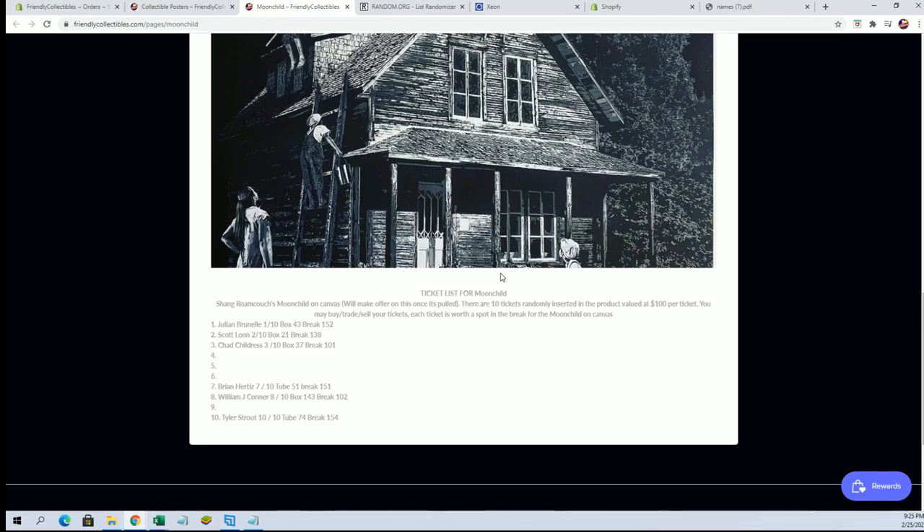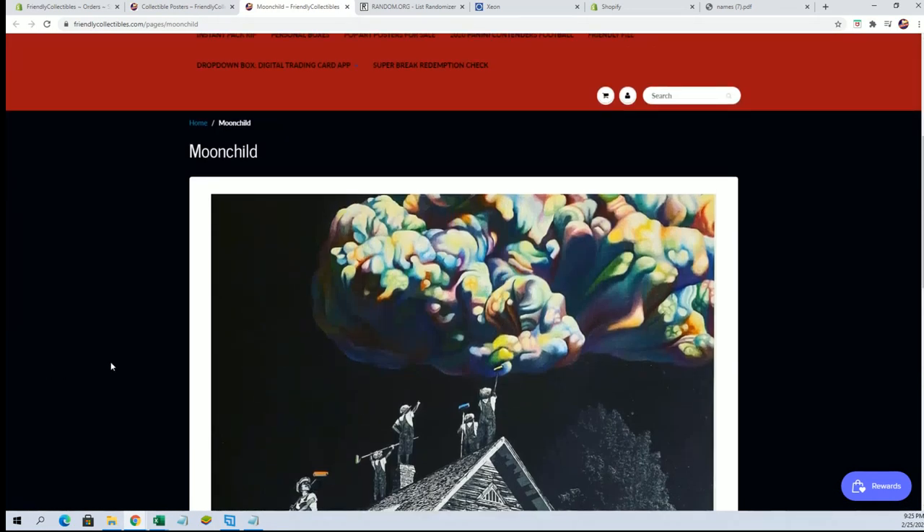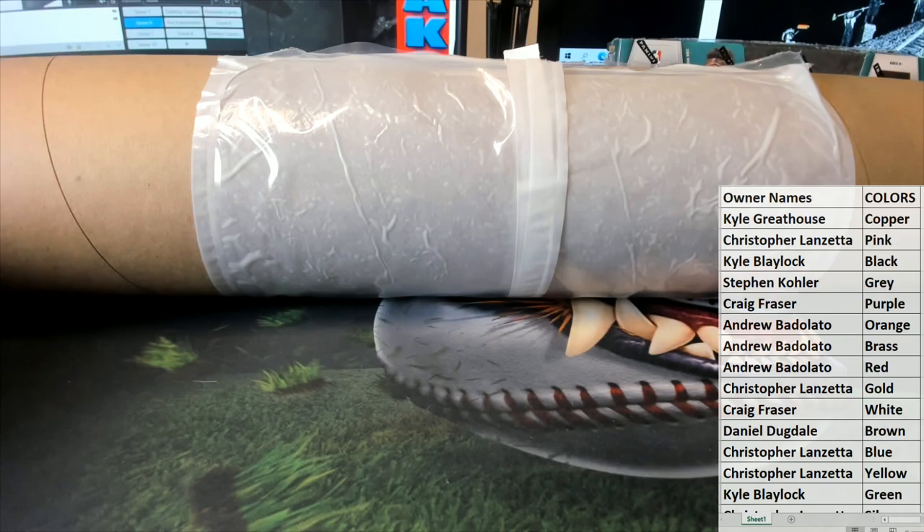Very nice. Shang Ram Coach right there, Moonchild poster. Alright, let's do some more guys. That's Pop Art Poster number 197. Thanks for joining.